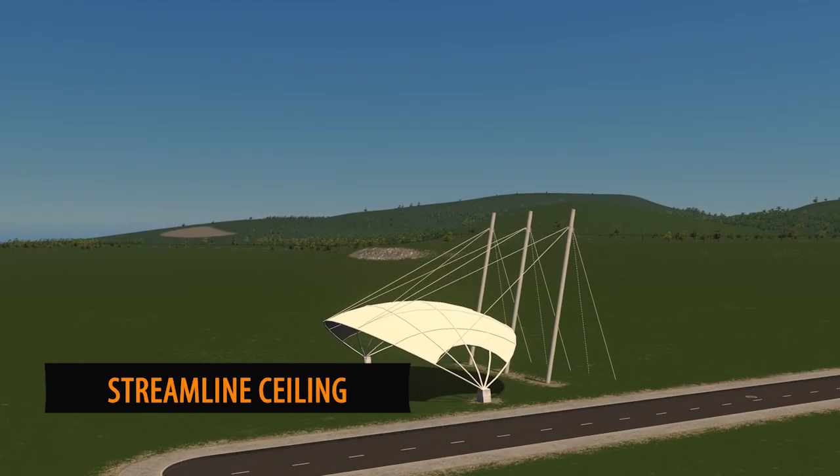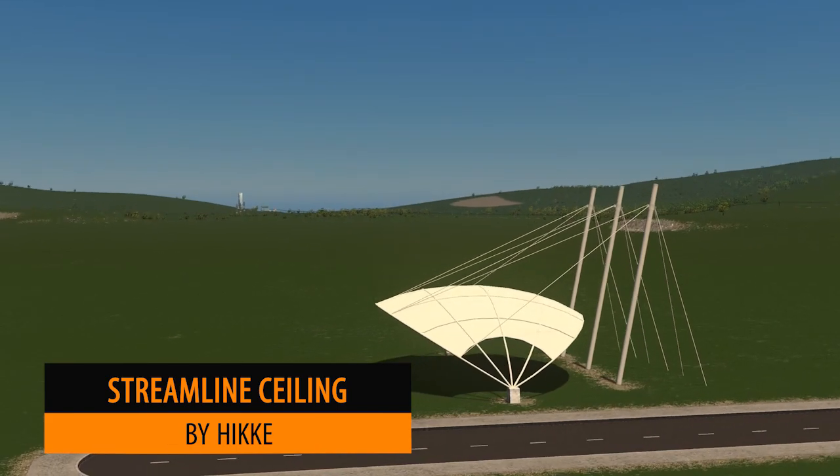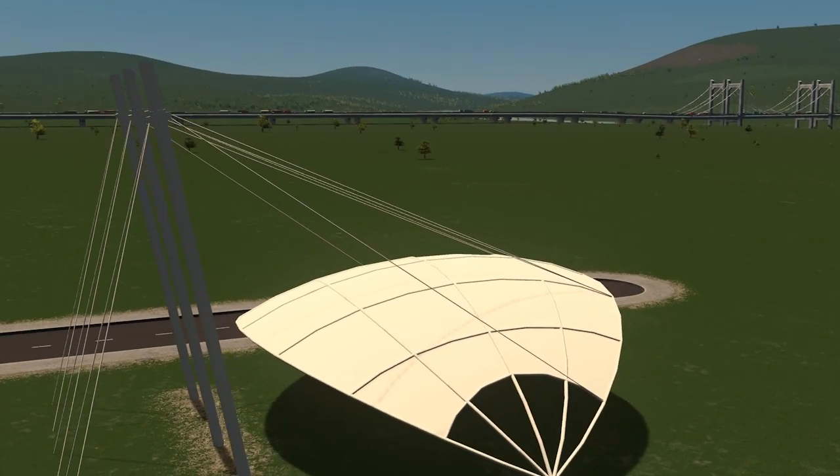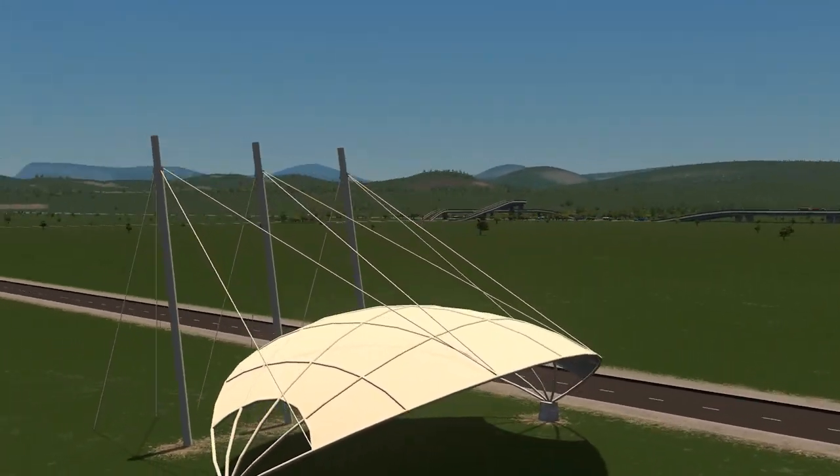The find of the week for me is Hicks' Streamlined Ceiling. This is a fantastic prop and you can use it in so many different ways — whether it's covering up a tennis court or an entrance to a building.